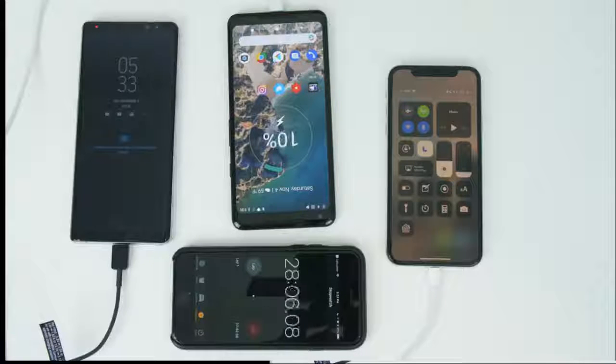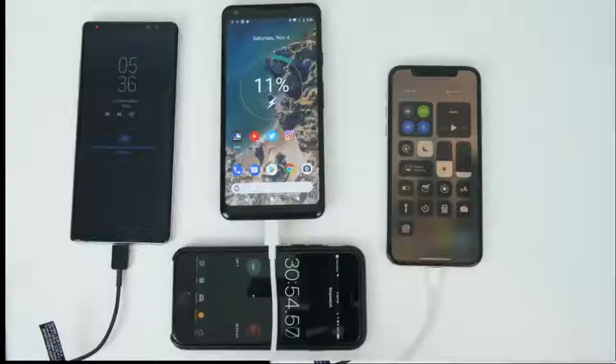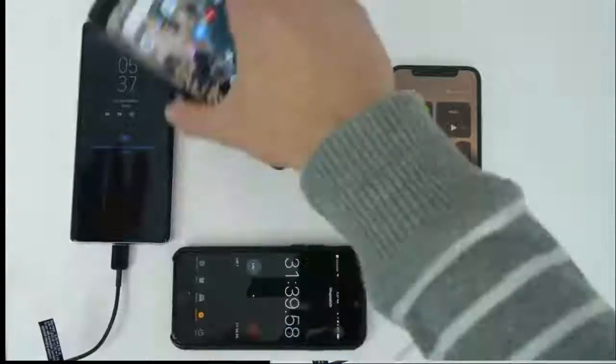At 30 minutes, we have the Note 8 soaring in at 32 percent, the Pixel is at 11 percent, and the iPhone is at 15 percent.